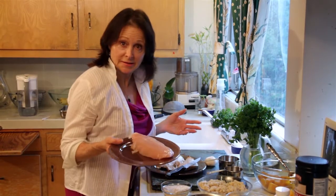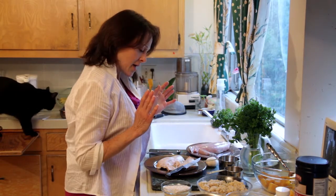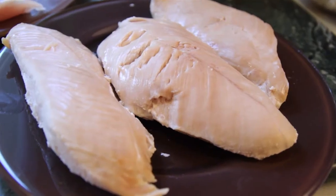We have turkey filets — that's the white meat of turkey — but you can use drumsticks. They're really cheap by the pound. This is before they're cooked, and this is what they look like after they're cooked. I cook them through. It might take about a half hour, depending upon your oven.